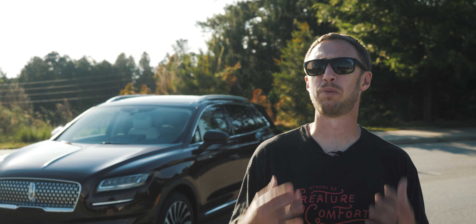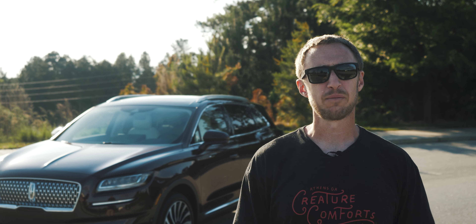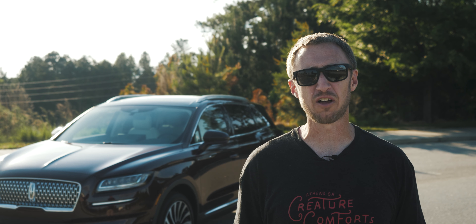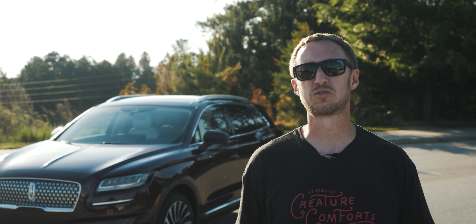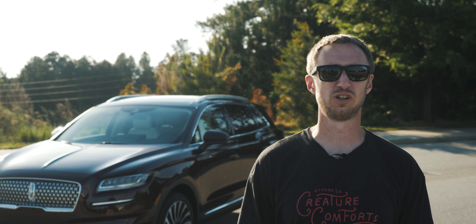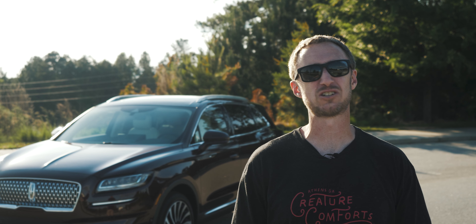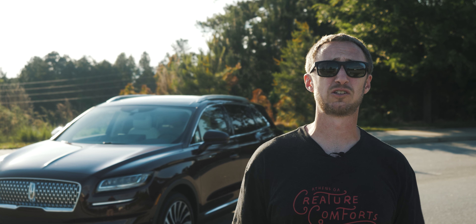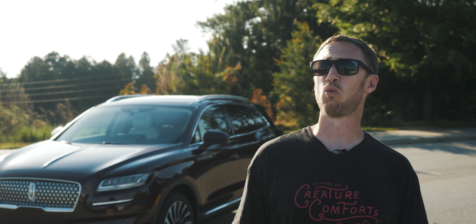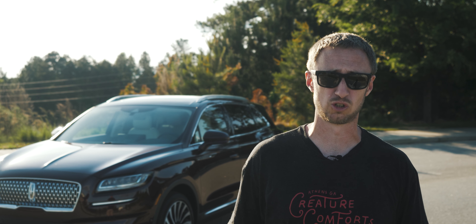People buy the German brands for their badges. You can convince yourself that it's for some sort of perceived performance benefit or intangible level of quality or something like that. But the fact of the matter is that's just not true — you are lying to yourself. People want a Mercedes because of the name. People want a BMW because of something, something, something ultimate driving machine.